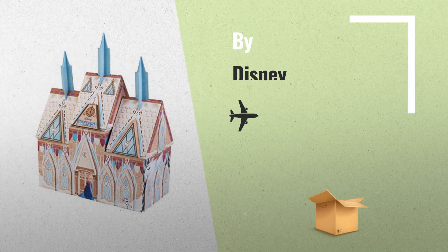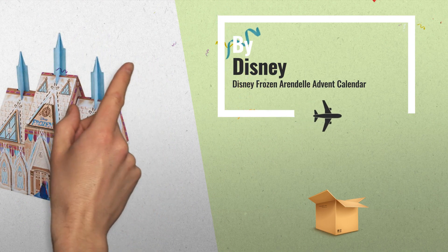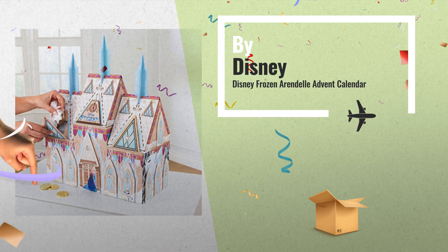Number 6. Countdown to the Holiday with the Disney Frozen Arendelle Advent Calendar by KidCraft, by Disney.